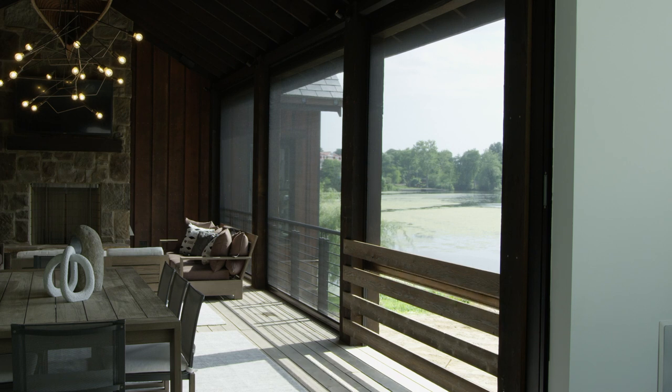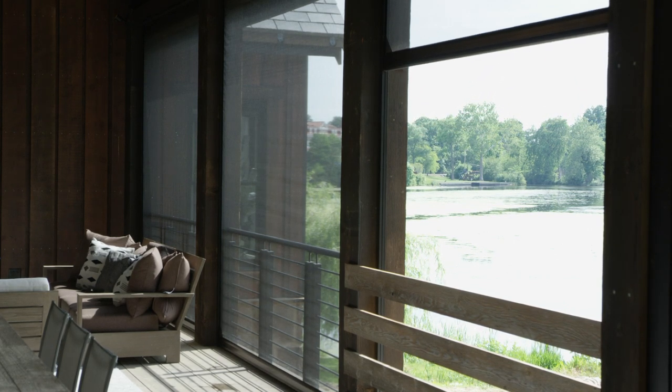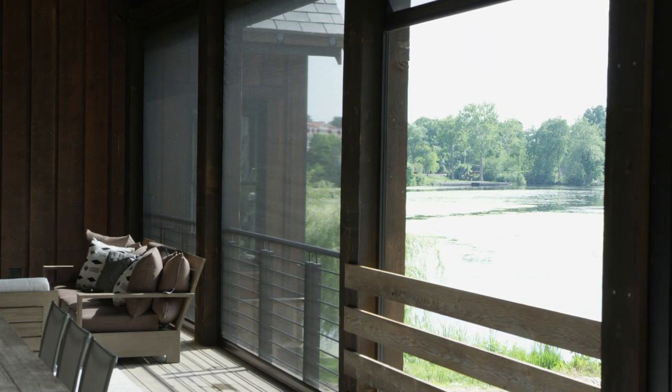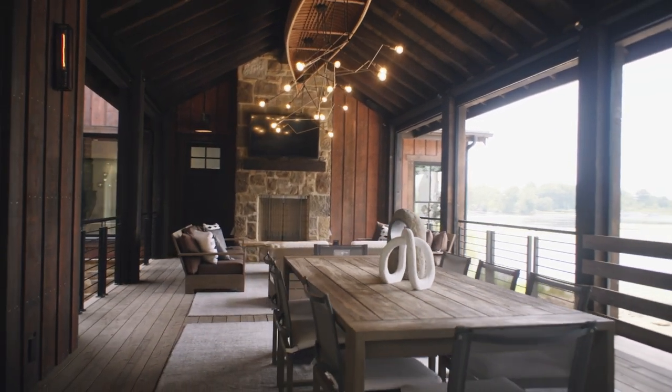Perfect for indoor and outdoor living spaces, these custom-made screens give you fresh air, shade from the Sun, climate control, protection from insects, and also a bit of privacy. It's time to fully utilize your outdoor living space.